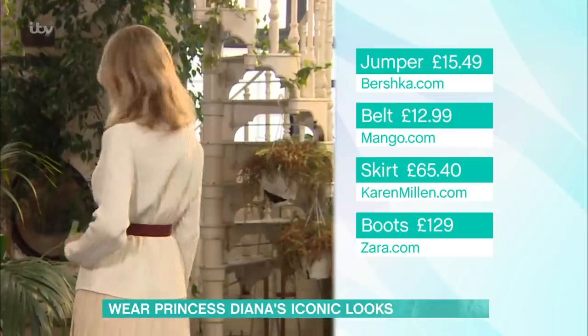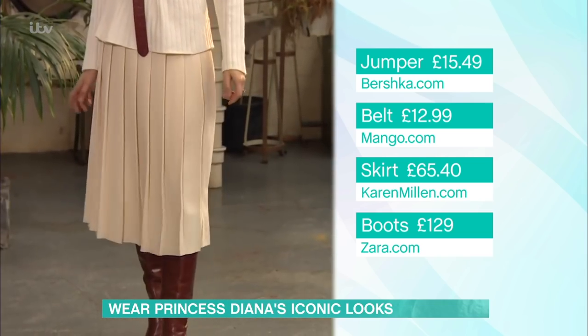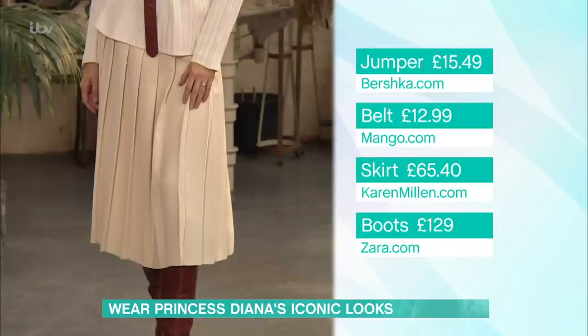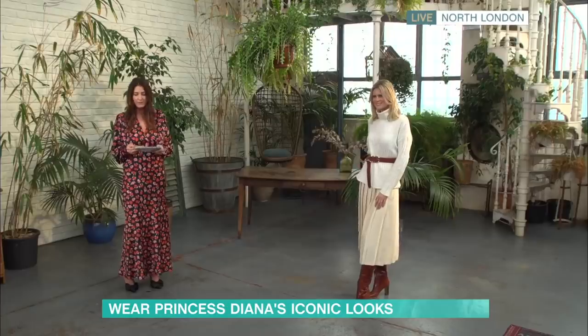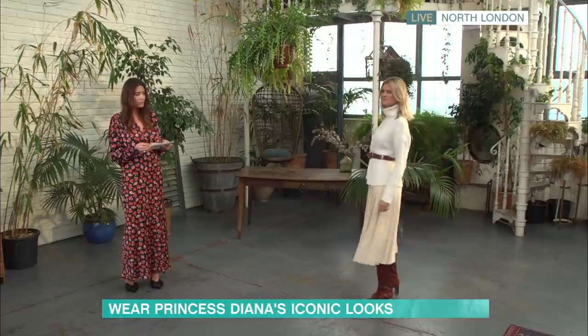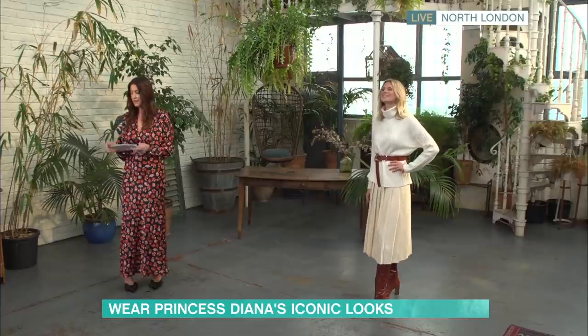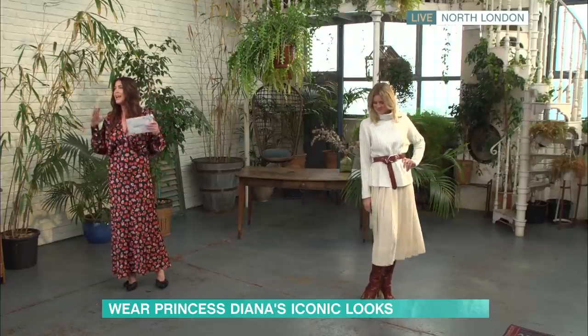This skirt is from caramillan.com — this beautiful pleated cream skirt. Caramillan have got a great Black Friday sale going on, up to 70% off on the website, so the skirt is down from £109 to £65.40. And then these fabulous, beautiful tan leather boots from Zara. These are real leather and they are £129. Beautiful, iconic, 80s — but doesn't look out of place in 2020.